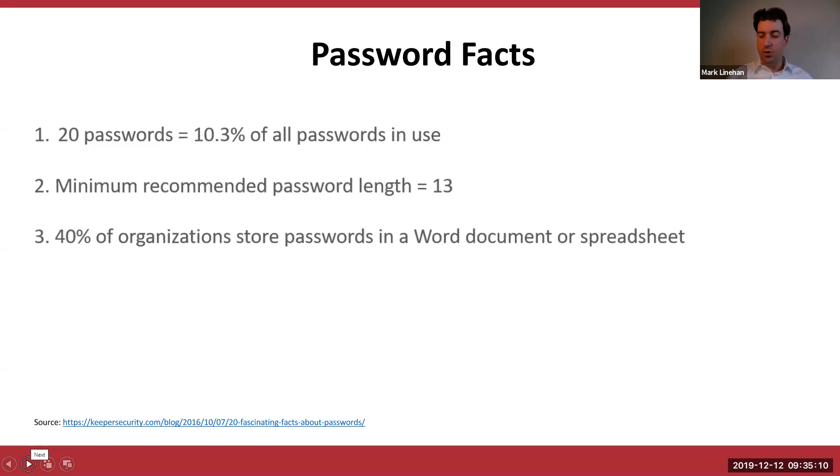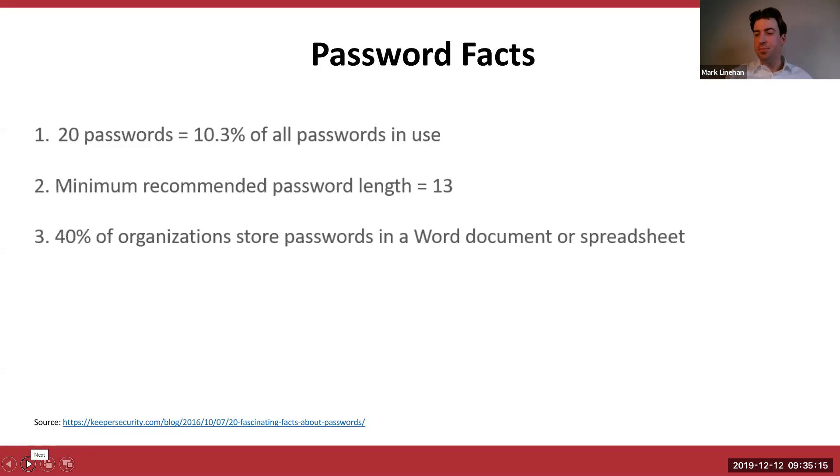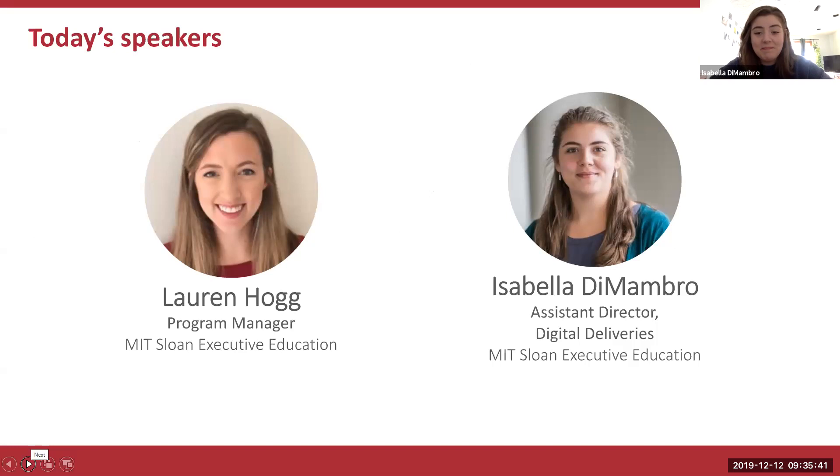Now I'd like to introduce our speakers today. We are honored to have Isabella DiMombro with us. She is the Assistant Director for Digital Deliveries at MIT Sloan Executive Education. Good morning, Isabella. It's so nice to see everyone online. My colleague Lauren was planning on joining today but is out of office, so it'll just be me. We are also thrilled to have Paul Roberts, a Learning Facilitator with Emeritus, who will be taking us through the course today.